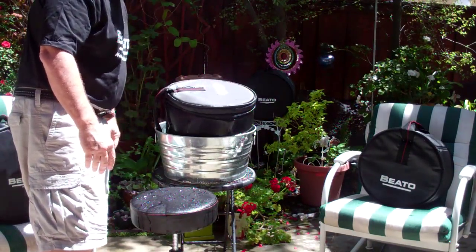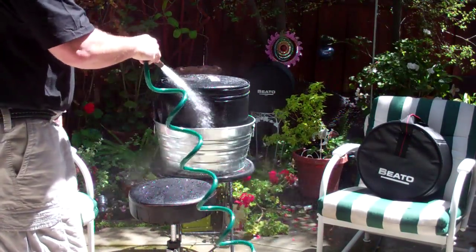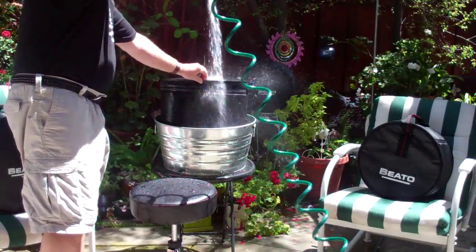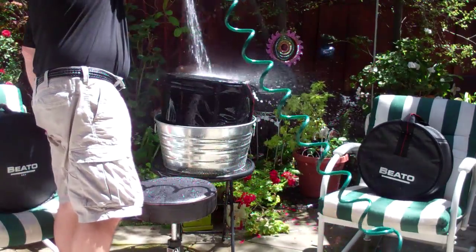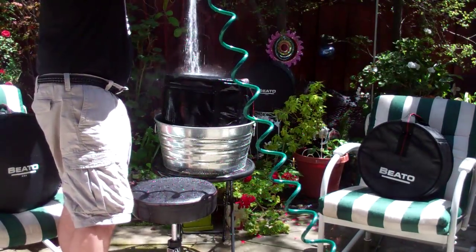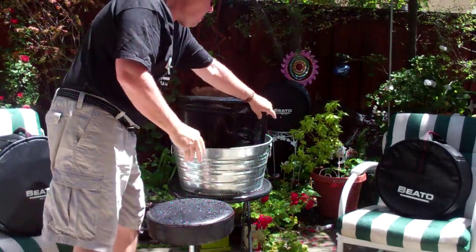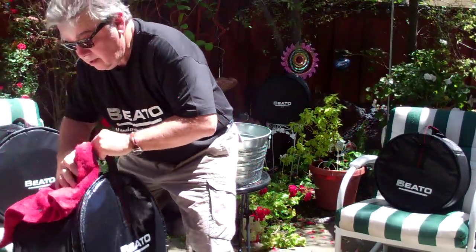So now we're going to take the power hose and hit the bag. This is more like a hurricane. Anyhow, here we go. So we're going to take the drum out of the water — first we have to dry it, so we're going to dry the bag.